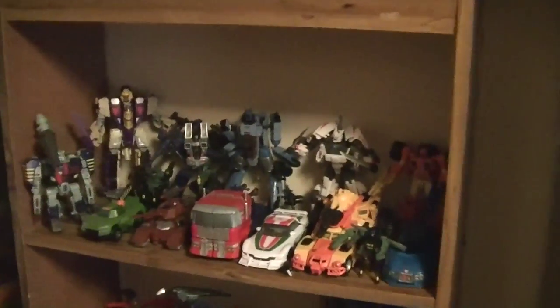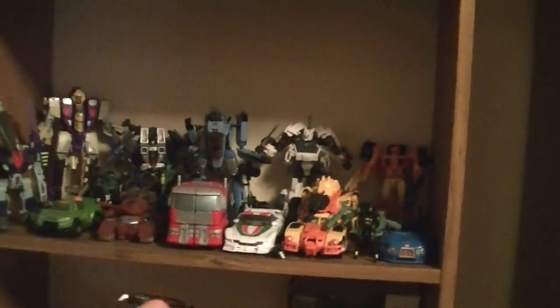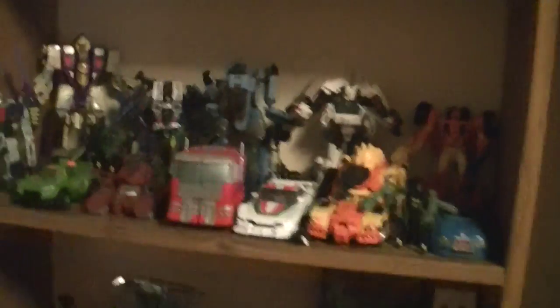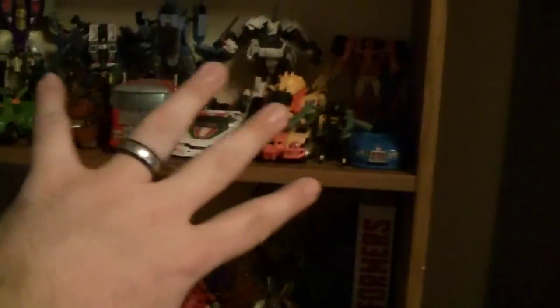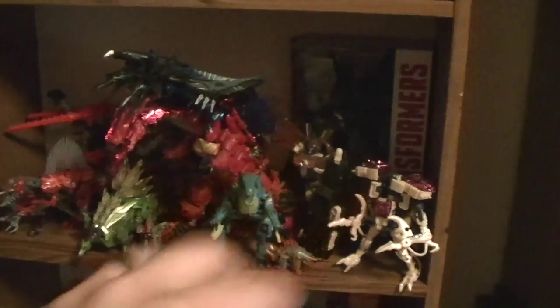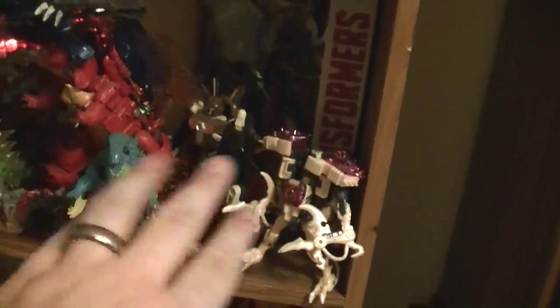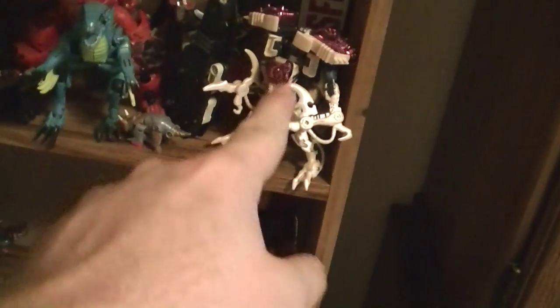Starting here we have some Transformers that have been sitting out, with a lot of these being from the Generations line — some of the newer ones from Combiner Wars like the Optimus Prime there — and then from older sets progressing down. Down here we have some of the Age of Extinction Dinobots, mixed in with some Beast Machines figures like the Dragon Megatron, Optimus Prime with a little hoverboard, the Dinobot right there, and then my Shelf of Shame.